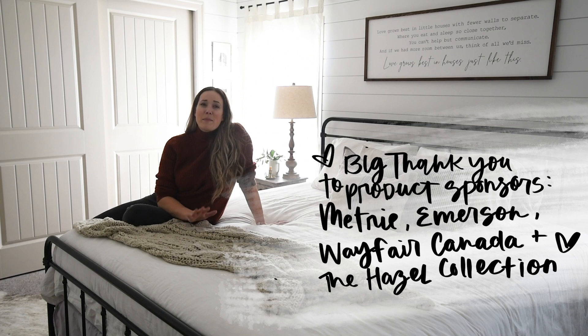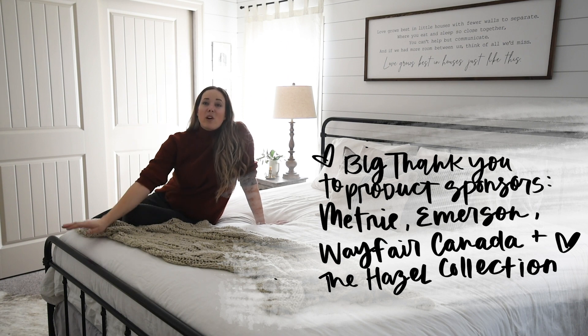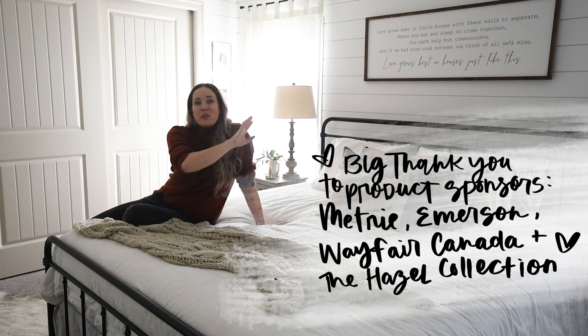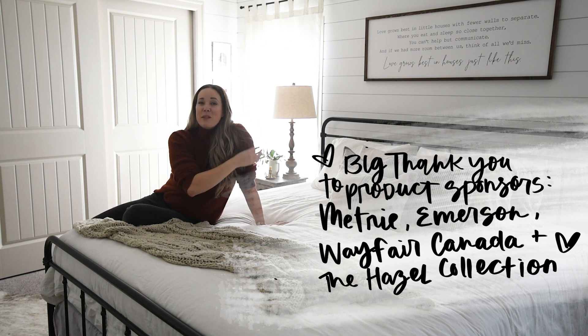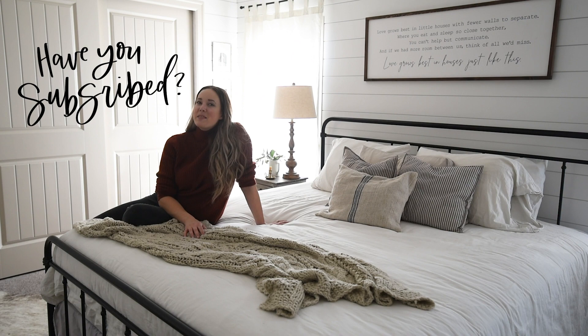Big thank you to a couple of sponsors that partnered with me to help make this surprise happen: Emerson Fans, who put in this beautiful fan; Wayfair for the bed; and Mitri for all the shiplap and trim you see in this room. Also to Hazel Collection Signs, who made this beautiful custom sign with one of my sister-in-law's favorite quotes on it. If you have not yet subscribed to my channel, I would love if you did that below so you don't miss out on any more DIY or home decor videos.